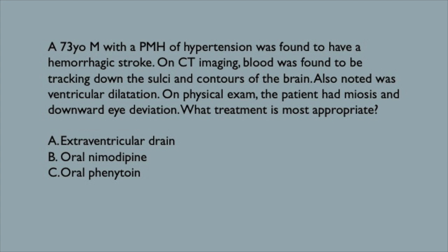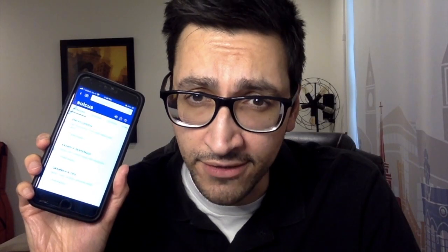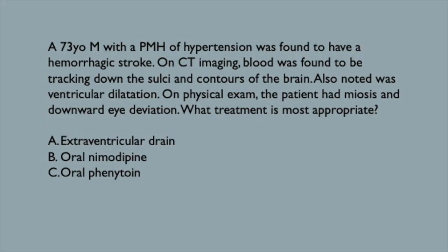A 73-year-old male with a past medical history of hypertension was found to have a hemorrhagic stroke. On CT imaging, blood was found to be tracking down the sulci — the contours of the brain, also known as ventricular dilatation. On physical exam, the patient had miosis and downward eye deviation. What treatment is most appropriate? Is it an extraventricular drain, oral nimodipine, or oral phenytoin?